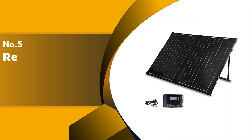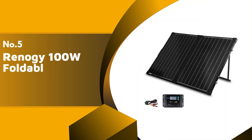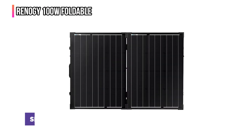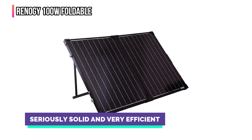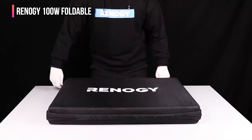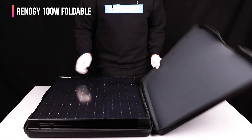The fifth product on our list is the Renogy 100 Watt Foldable. The Renogy 100 Watt Foldable boasts a sturdy aluminum frame and legs, making it an impressively solid product. It's just as rigid and sturdy as a panel you'd install on your house, but has a single hinge for transport.